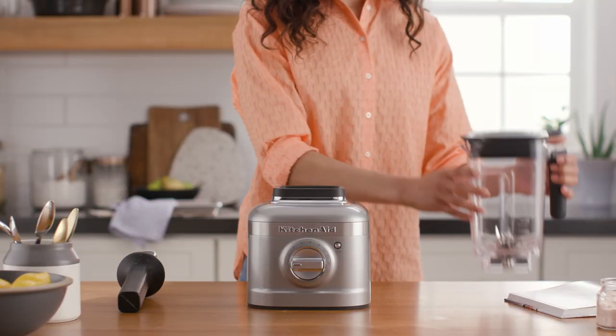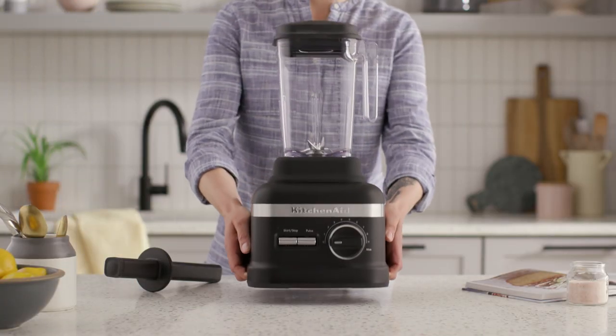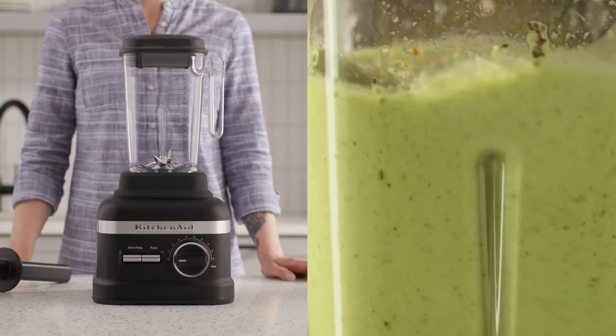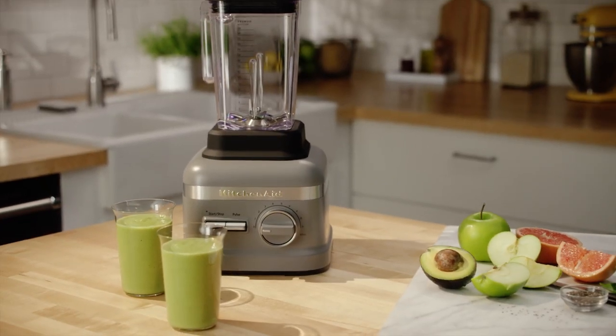Finally, no house is ready for entertaining without a blender. And who knows, maybe if you give the gift of a high-performance series blender at the housewarming, you just might find yourself with an icy concoction or fresh smoothie in your hand before the end of the party.